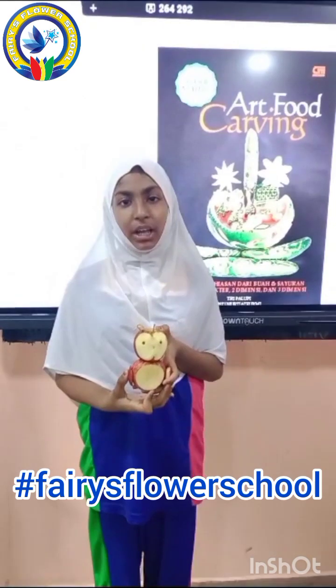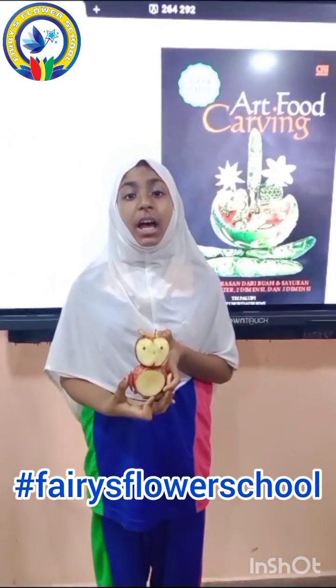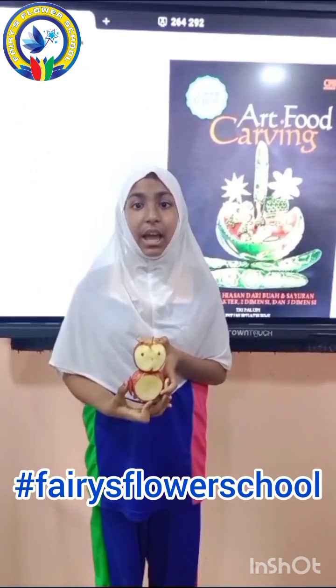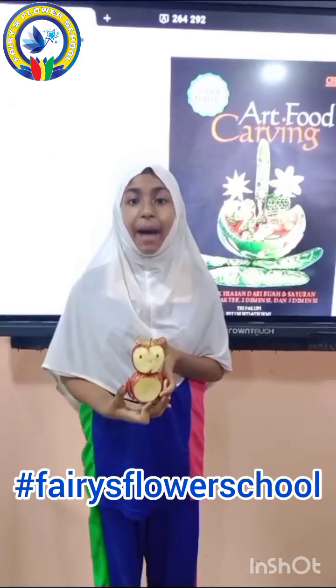My name is Zoya Fatima and I am from 7th standard. I have made an owl out of apples. Apples are rich in fibers. By eating apples, we don't get chronic conditions like diabetes, heart diseases and cancers. Apples may also protect brain cells.